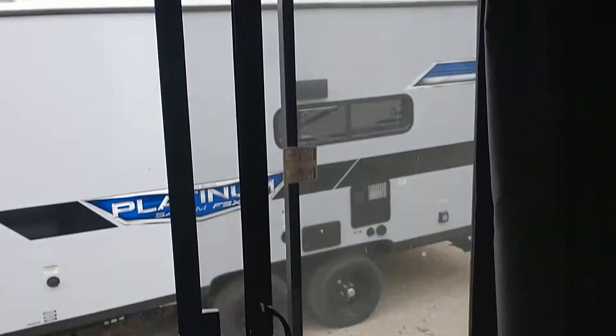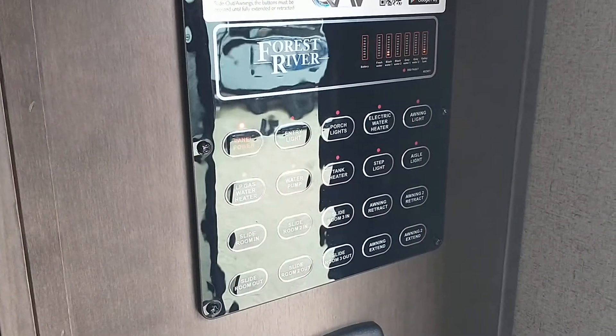So again, here's the big sliding doors that we came in, and there's your breaker panel as well as your control panel.